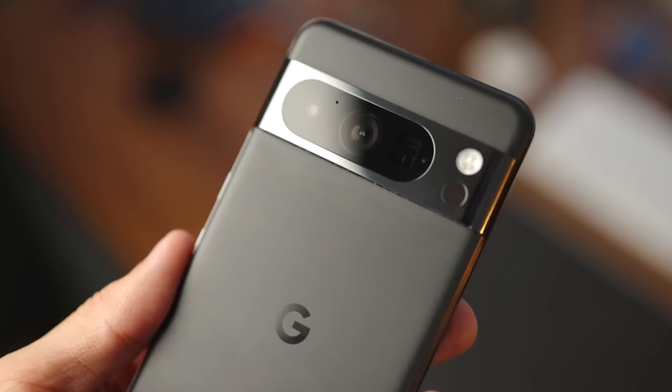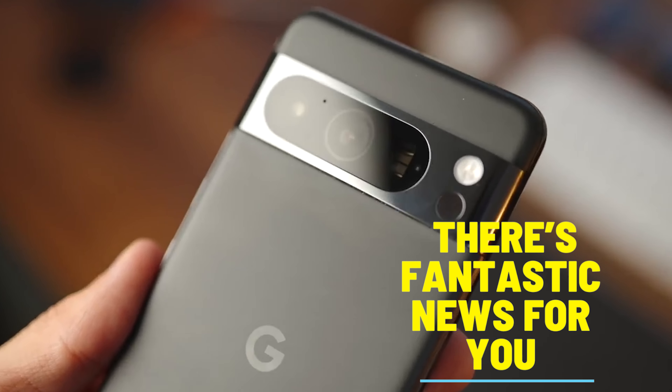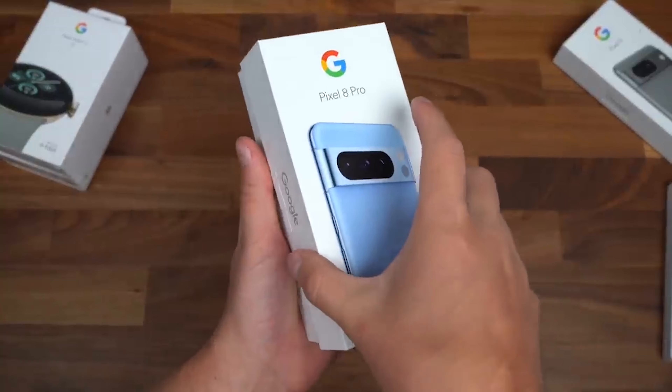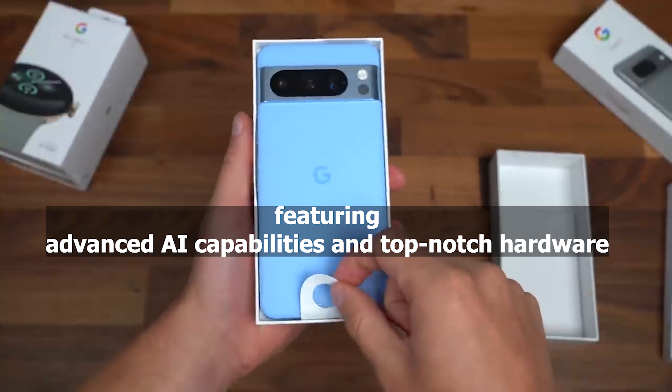If you've been eyeing the innovative Google Pixel 8 Pro, there's fantastic news for you. AT&T in the US is now offering a remarkable deal that lets you upgrade to the Pixel 8 Pro, featuring advanced AI capabilities and top-notch hardware, for absolutely free.